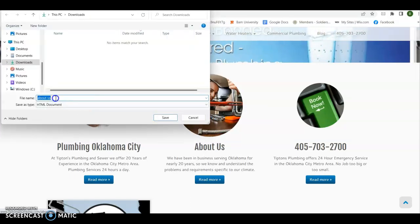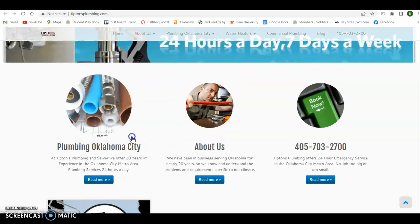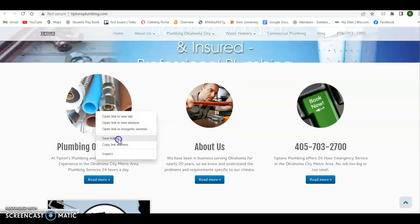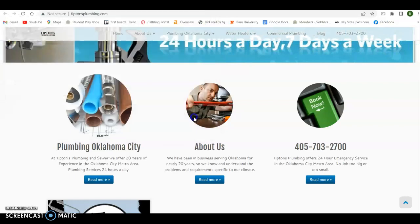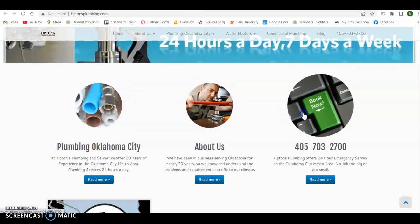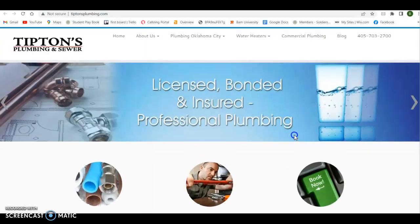So this picture is saved as 'about us.' Every one of these pictures is an opportunity. You've got one saved as 'plumbing Oklahoma City' — that's perfectly what you want to do. Save every one of your pictures as a keyword phrase — more opportunities to include those keywords. Every picture on your website can be done that way.